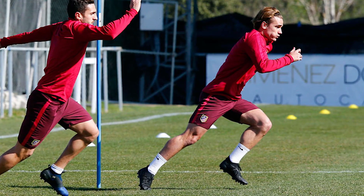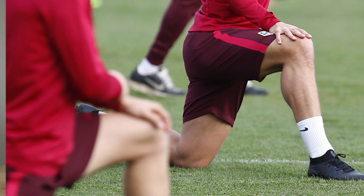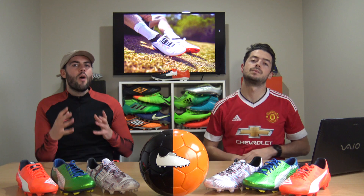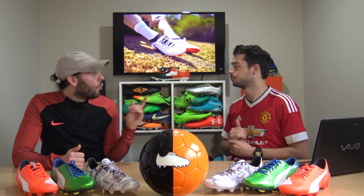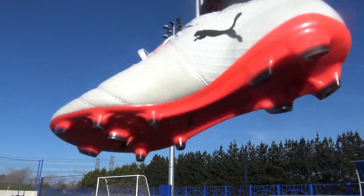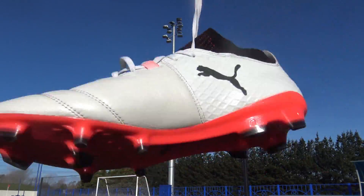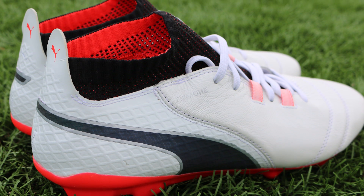In April 2017, Griezmann was spotted wearing a blacked-out boot - not a blackout EvoSpeed or EvoTouch, but the brand new Puma One 17. The Puma One is a slightly different direction from the EvoTouch, featuring a K-leather upper on the forefoot vamp which is very high quality, and a nice collar similar to the EvoKnit. However, the soleplate is the biggest letdown - a fairly cheap bladed system - though overall it's a decent upgrade from the EvoTouch Pro.